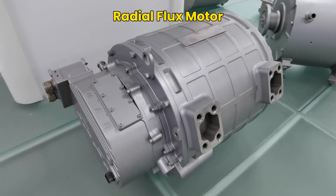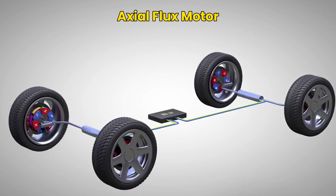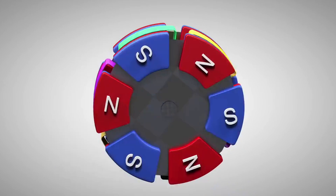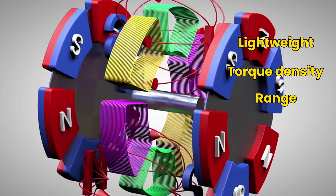Although radial flux motors have enabled the entire automotive industry to enter the era of electrification, axial flux motors are better in more aspects. The technological innovation and mass production application of axial flux motors can effectively solve some of the outstanding challenges currently facing the electric vehicle field, such as light weight, torque density, and range, which is of utmost concern to people.